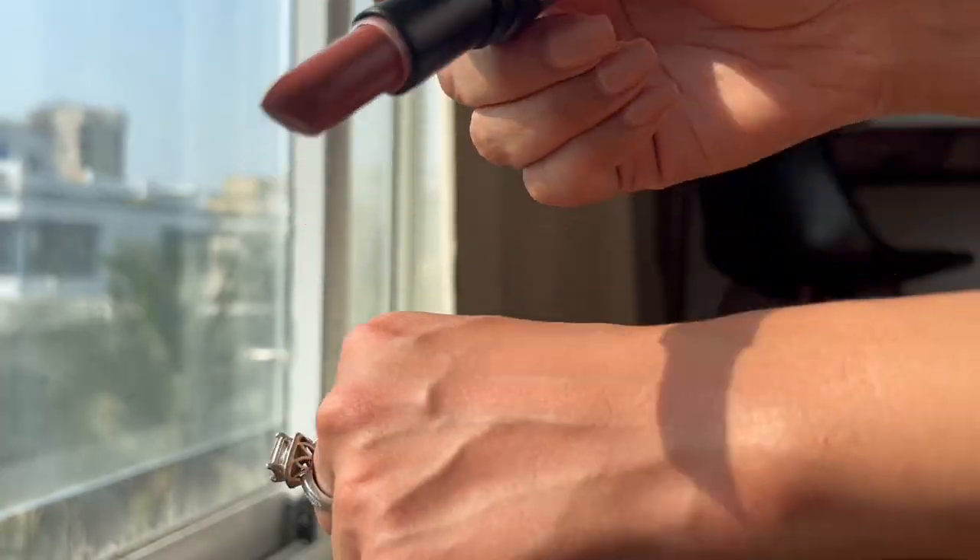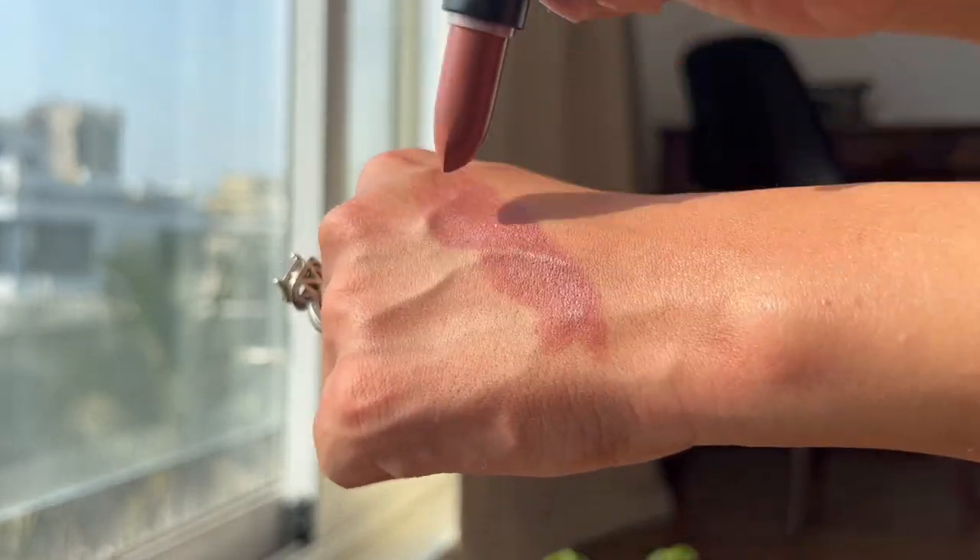Next up is a Lakme lipstick — the Lakme Cushion Matte Lipstick. Lakme is amazing with lipsticks, and of course I ordered their nude. Wow, I love this! I should have tried this earlier — these are such beautiful shades. I think this was priced at around 190 rupees. It's the perfect chocolate brown color. While all the others have been a little darker, this is my kind of nude. Quality-wise, both Maybelline and Lakme seem very nice and comfortable to wear, but this shade is just perfect.